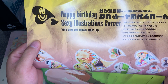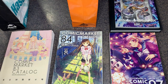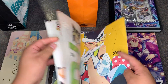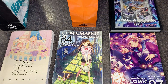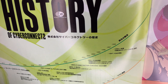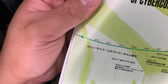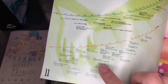It says 'Happy Birthday Sexy Illustrations Corner.' They have a history of CyberConnect 2 all the way from its foundation in 1996 leading up to 2012, showing the different things that happened with the company and the games released during that time.